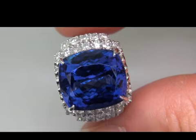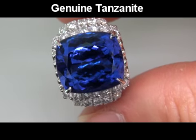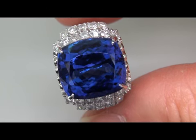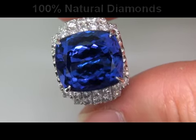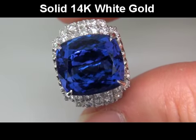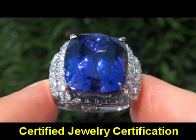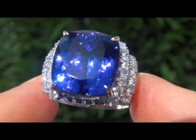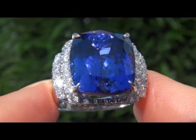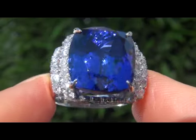Our gemologist checked and verified every aspect of the ring and confirmed that it is a genuine tanzanite surrounded by 100% natural untreated accent diamonds and the setting is solid 14 karat white gold. Included with the item is a certified jewelry certification that documents the authenticity, quality and characteristics of the ring with an estimated insurance replacement value of $39,263.